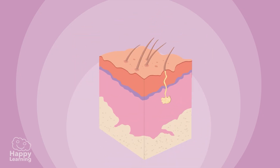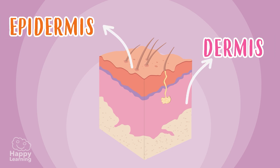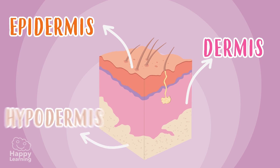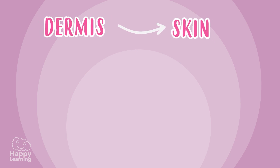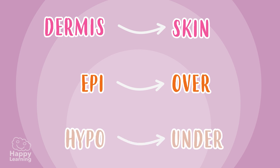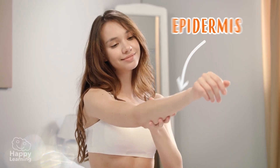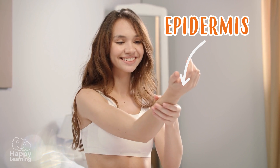The skin is made up of three layers: the epidermis, the dermis, and the hypodermis. To remember these names, it is enough to know that the word dermis means skin. Epi means over, and hypo means under. The layer that we can see is the epidermis — it is above the skin.